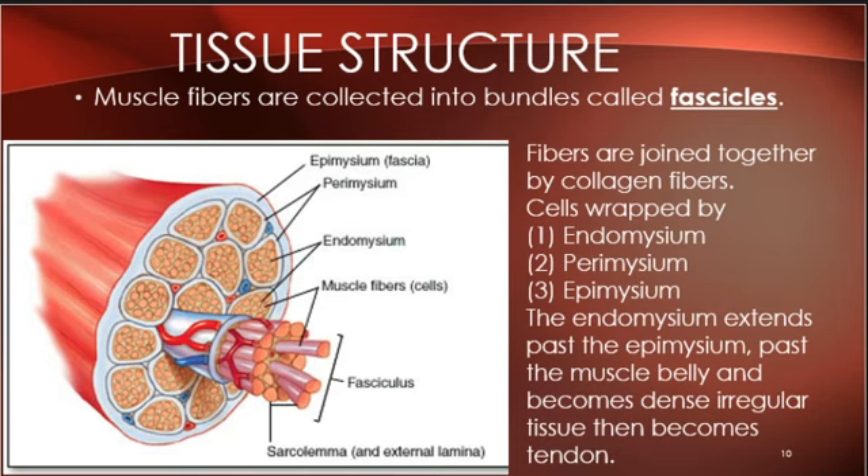This design — bundling things together — is used over and over in the body to give strength, like rope. We'll see it again in nerves. A rope isn't just a single piece; it's a bunch twisted together. That's what the muscle fiber arrangement is like — tiny fibrils bundled into fibers, fibers into fascicles, each layer wrapped by connective tissue.